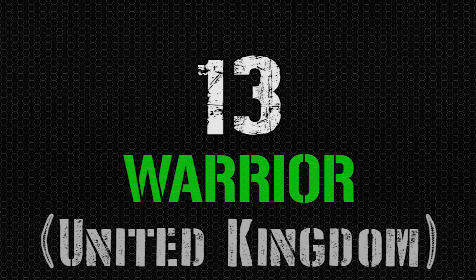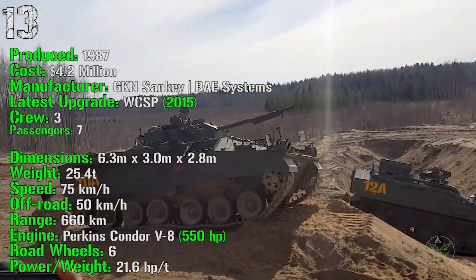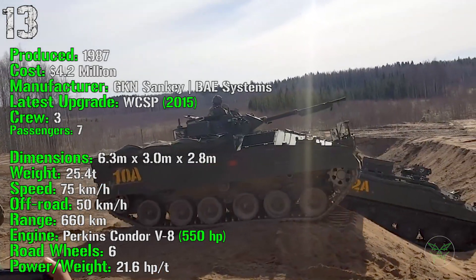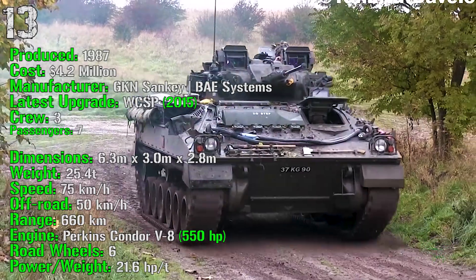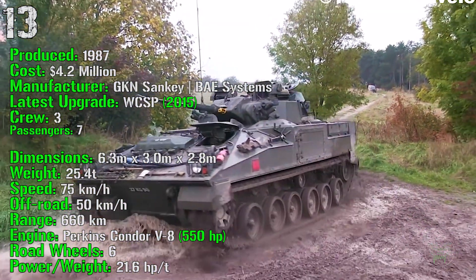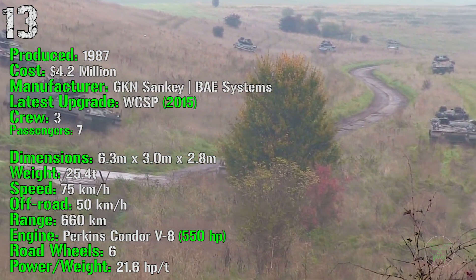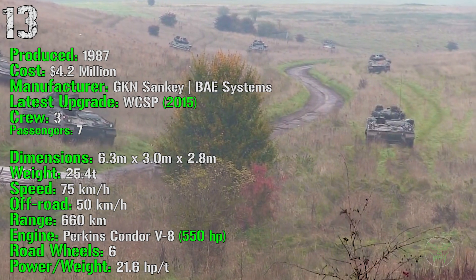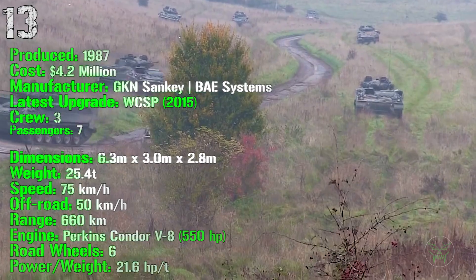We start this list with number 13, the Warrior from the United Kingdom. It's been produced from 1987 with a cost of 4.2 million dollars, and the latest upgrade was introduced in 2015. This machine has a crew of 3 people and it can transport 7 passengers. The Warrior has a weight of 25.4 tons, a speed of 75 km/h on-road and 50 km/h off-road, a range of 660 km, and an engine of 550 HP.